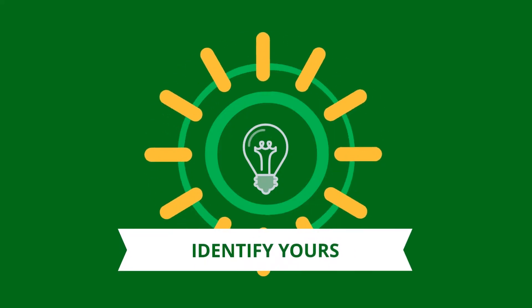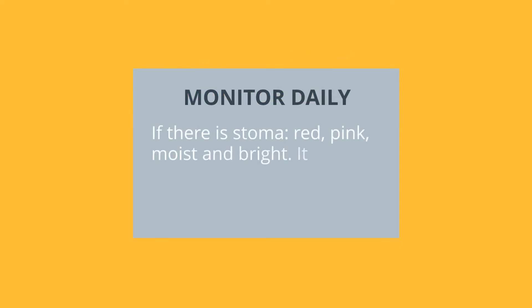Identify your urostomy type. Monitor daily: if there is a stoma, it must be red, pink, moist, and bright. It has no sensitivity.